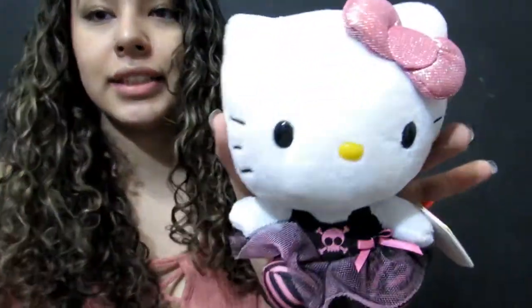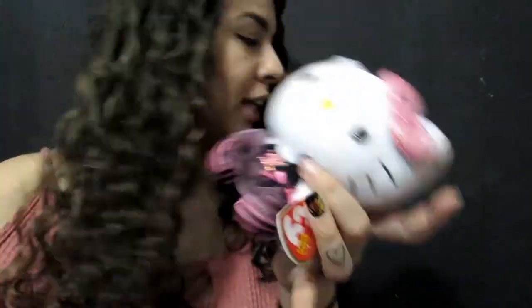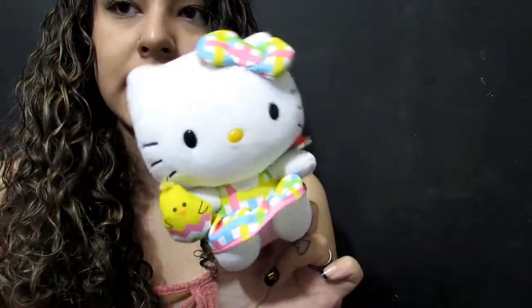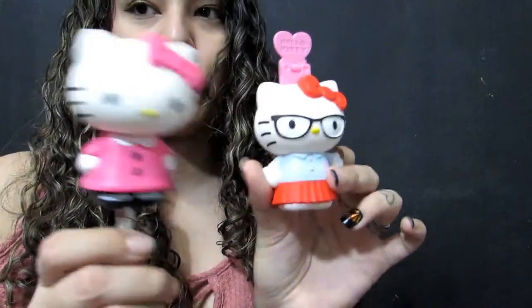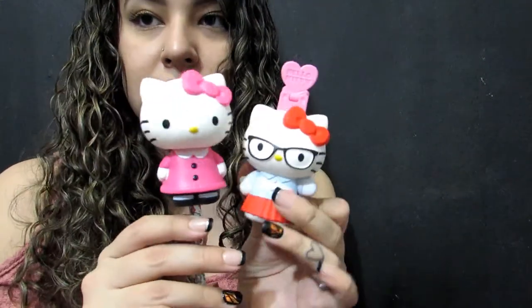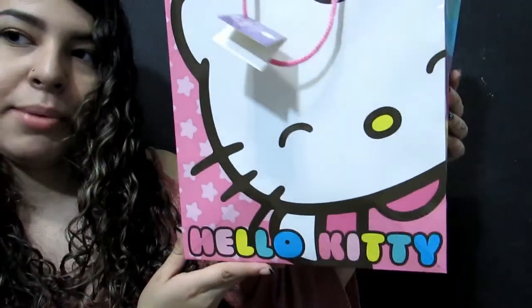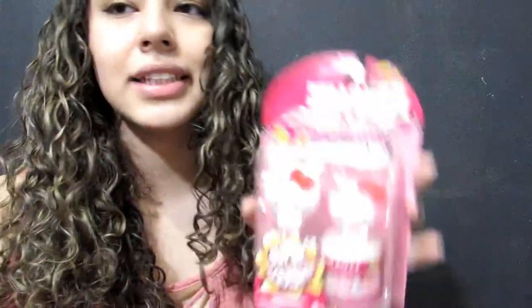Next, my boyfriend got me this Hello Kitty plush — it's a little dirty, I need to wash these. I think he also got me this one because it was on sale at his job. These two Hello Kitty's are both from McDonald's 2015, and then there's this one which is also from McDonald's 2015. This bag was also from my boyfriend.